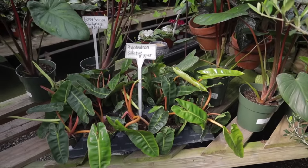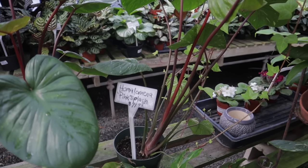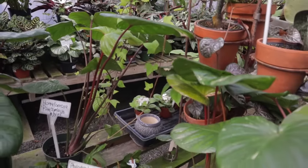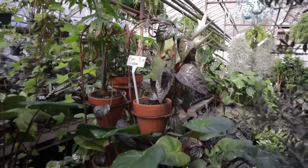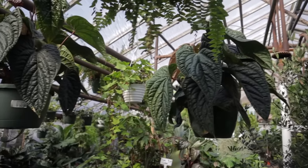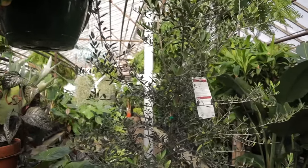Here we have philodendron bata at $39. Homalomena pink splash at $79 — I've never seen that before. Look at these leaves, they have pink stems and are big. They have piper crocatum at $59. Oh, look up here — I can't believe I didn't name them right away. These are anthurium, a hybrid of radicans and luxurians. They're $149 and they are big big ones. Some of them look like they might even be blooming. Amazing.